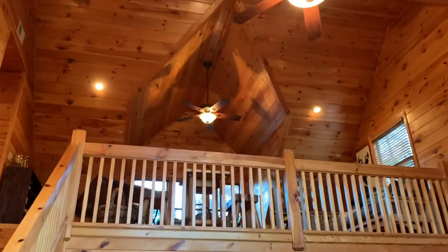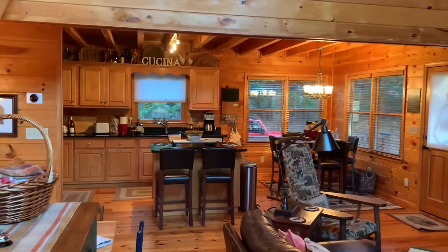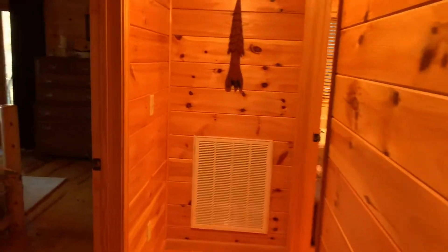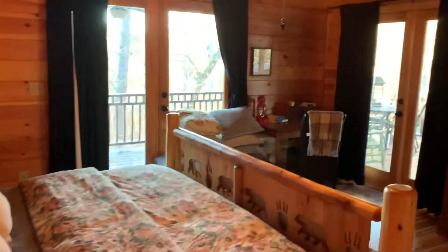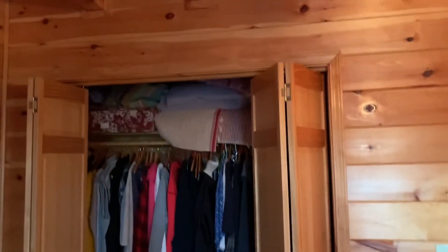Upstairs we've got a loft, another bedroom and bath — we'll go up and take a look at that in just a minute. Back on the main level, there's a decent sized bedroom with a king bed.